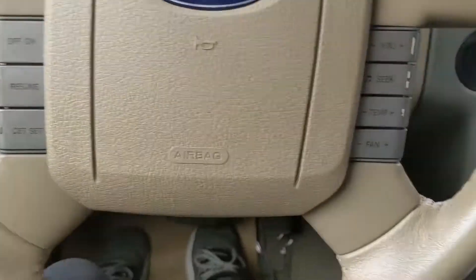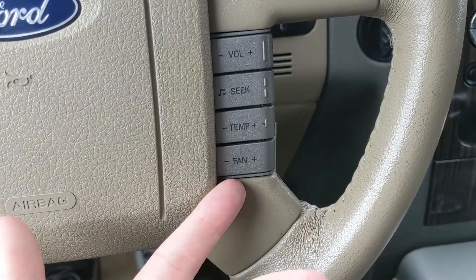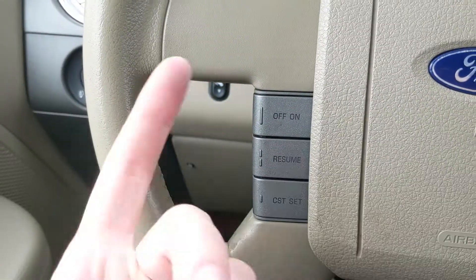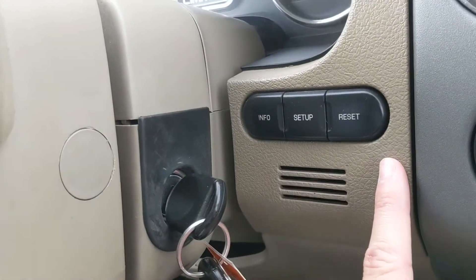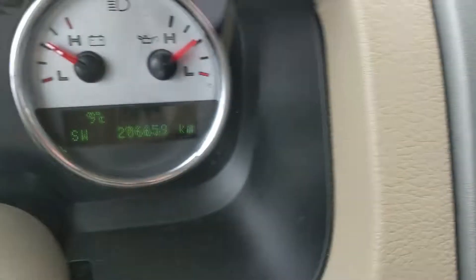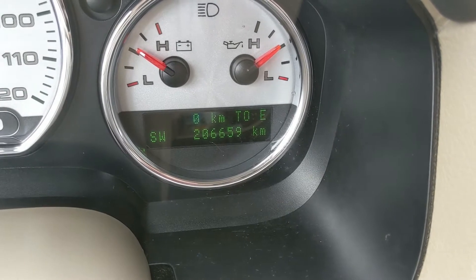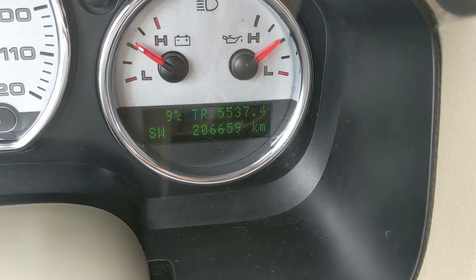Moving down to the steering wheel, on the right you have your hands-free radio controls and hands-free climate controls. On the left you have your cruise controls, and then down to the right of your steering wheel you have buttons to cycle through displayed information such as trip mileage, fuel economy, distance to empty, trip timer, and outside temperature.